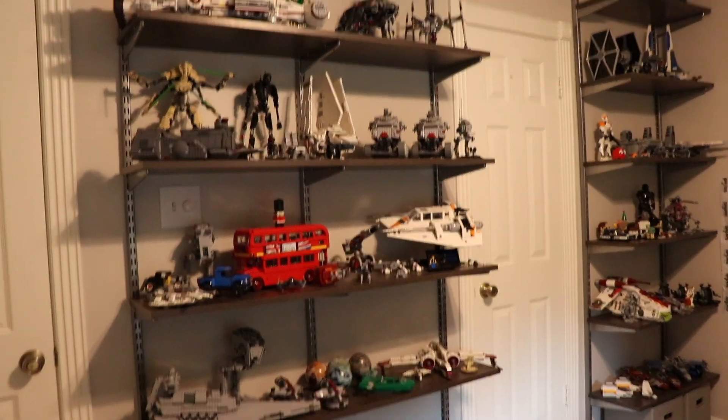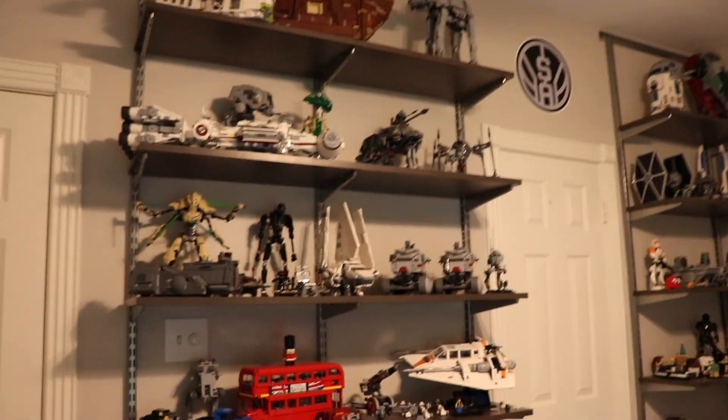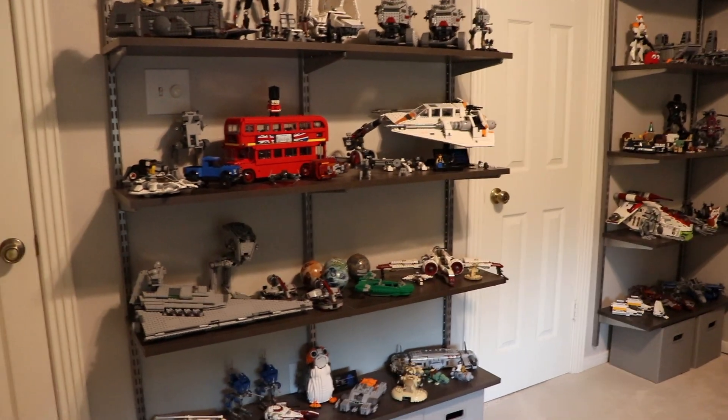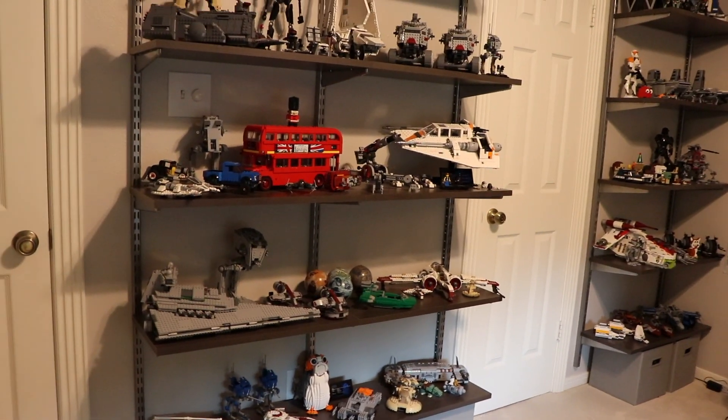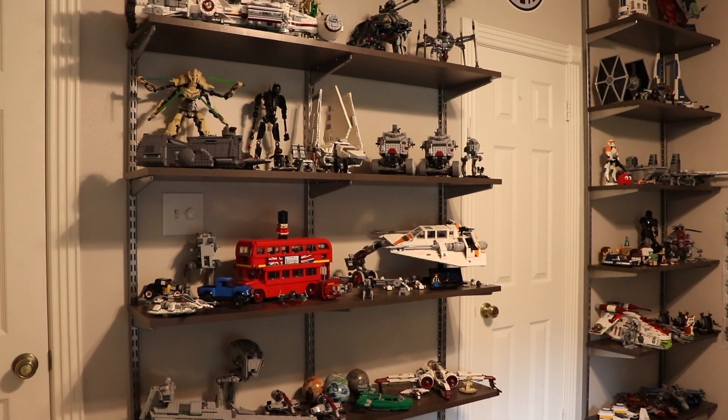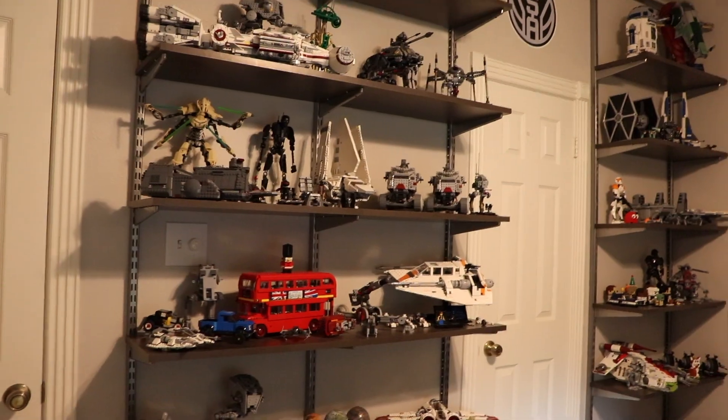That's going to be about the end of this video. I hope you guys enjoyed — let me know what you think of my collection in the comments, and if you have a bigger collection than I do. If you enjoyed, be sure to leave a like and subscribe for future videos. I'll see you all in the next video, bye!